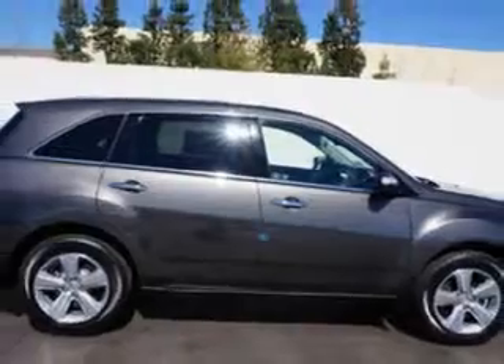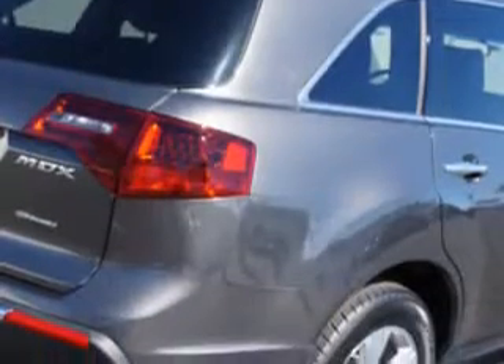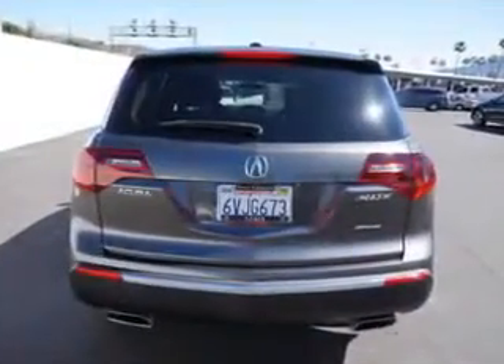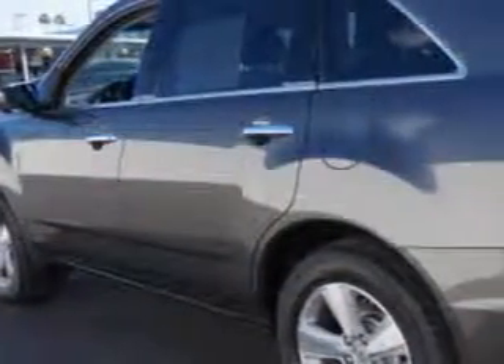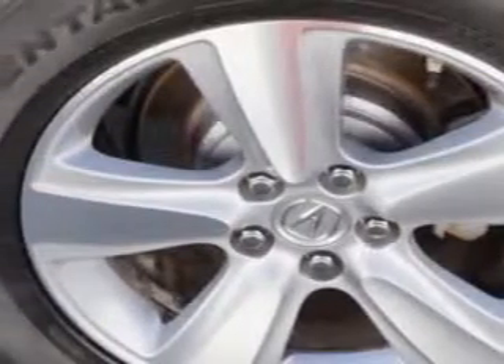Enjoy an impressive 21 miles to the gallon on this family SUV with features like rear defogger, third row seat with split folding, speed-sensitive front wipers, intermittent rear wiper, power windows with remote operation, variable intermittent front wipers, and privacy glass.